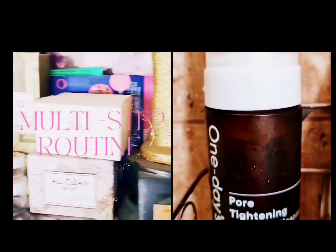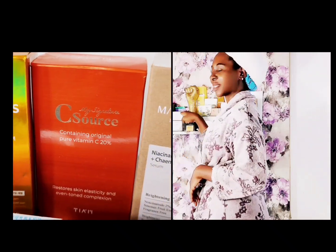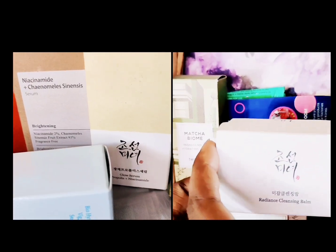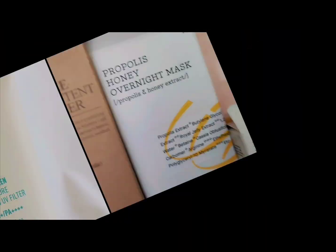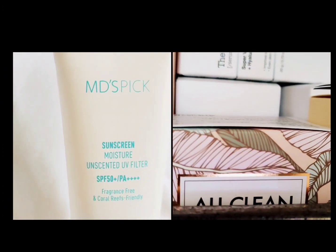Have you ever wondered why Korean beauty products have taken the world by storm? It's because they prioritize long-term skin health with a holistic approach. Unlike Western cosmetics that simply cover up flaws, K-beauty products nourish your skin from the inside out. So say goodbye to quick fixes and say hello to a healthy skin barrier.